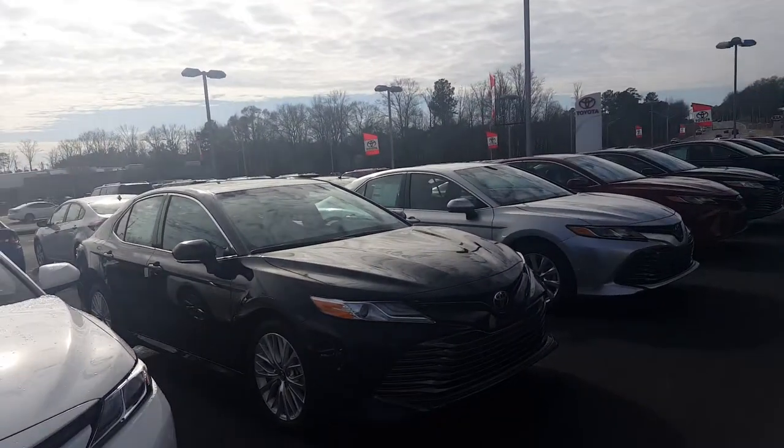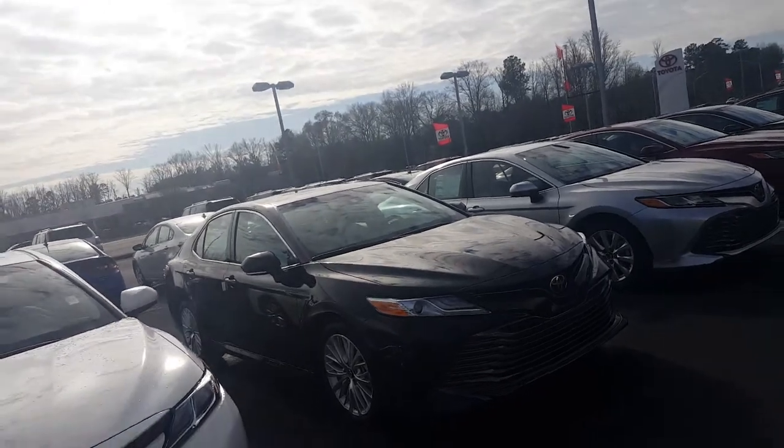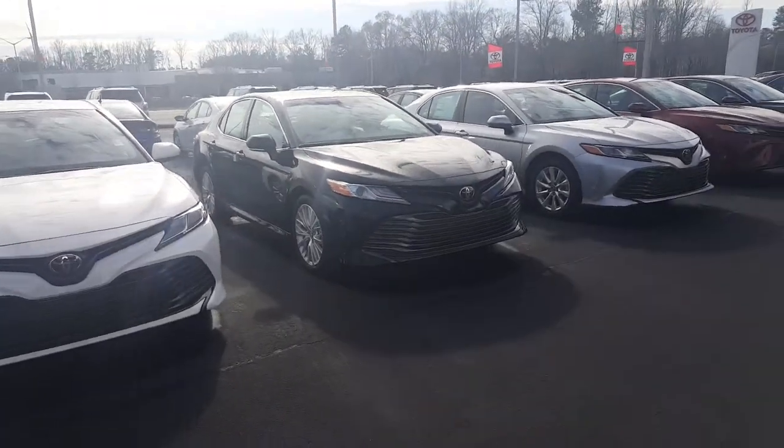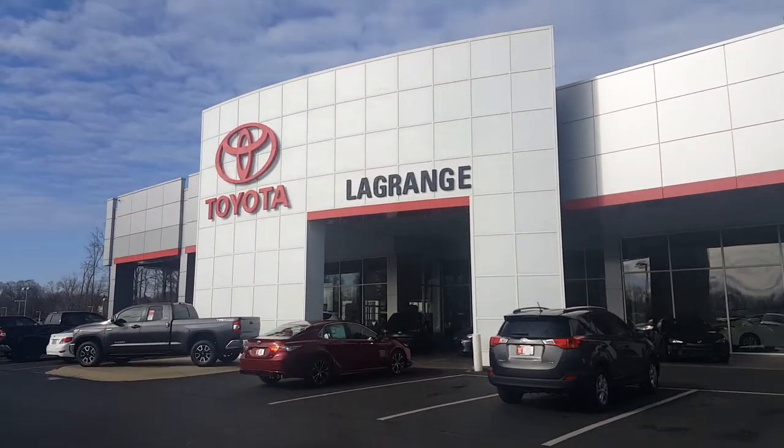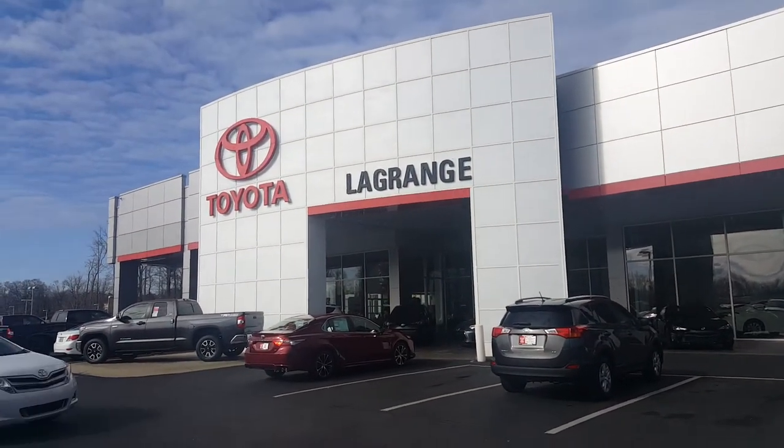We do have the number one service department. We are the number one Toyota store in the southeast. Come see me at LaGrange Toyota, 1221 Lafayette Parkway. Thanks for watching. Call me at 706-882-2963. Thanks.